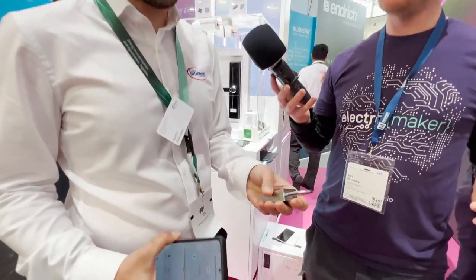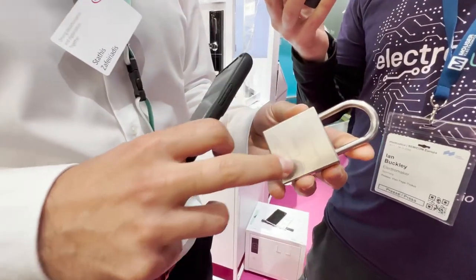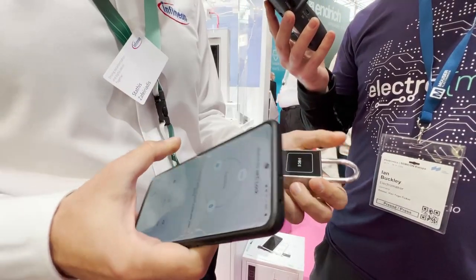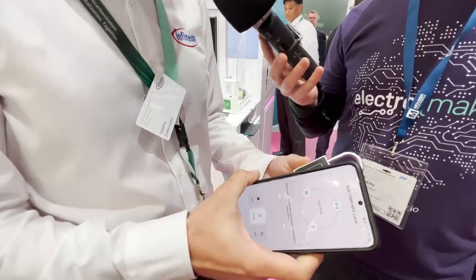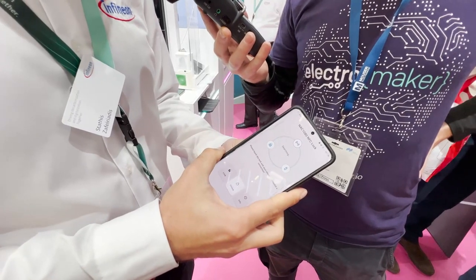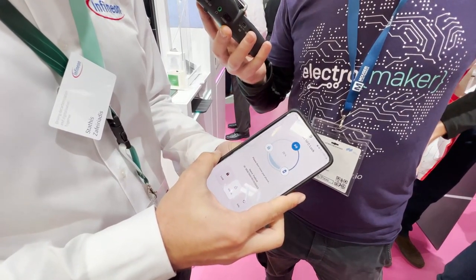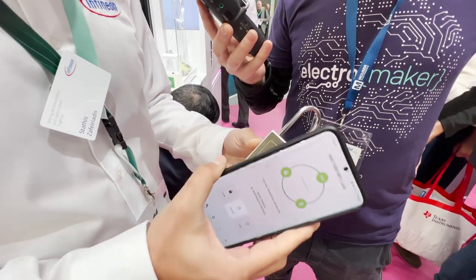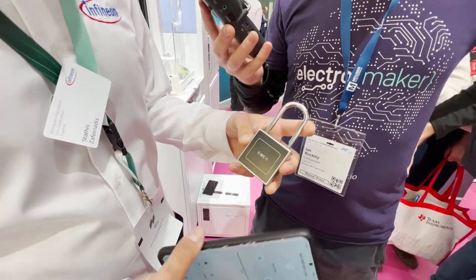So this is a very basic padlock built by iEdge Technology — they are partners. I'll just show you the functionality right now. I tap my phone and as you can see something is charging up, which is the capacitor inside, and once it's charged it unlocks — super fast.